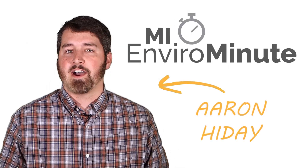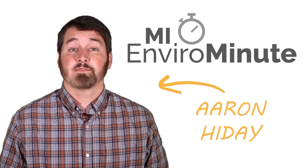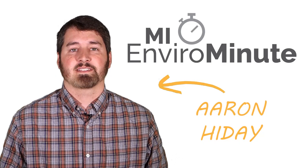Hi, this is MyEnviroMinute. I'm Aaron Heide, compost coordinator for the Michigan Department of Environment, Great Lakes and Energy.